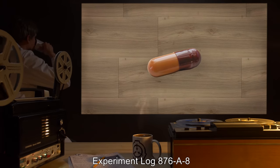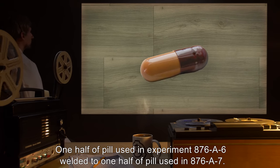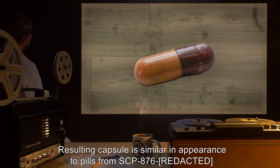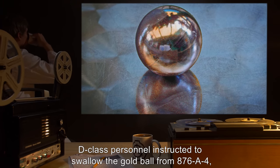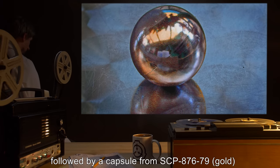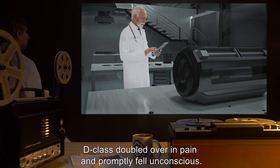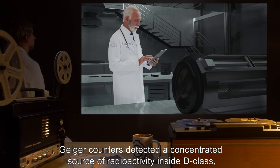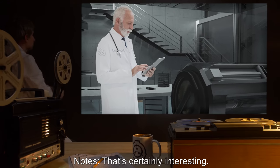Experiment Log 876-A8. Procedure: One half of the pill used in experiment 876-A6 welded to one half of the pill used in 876-A7. The resulting capsule is similar in appearance to pills from SCP-876. D-class personnel instructed to swallow the gold ball from 876-A4, followed by a capsule from SCP-876-79 (Gold), and then the new combined pill. Results: D-class doubled over in pain and promptly fell unconscious. Geiger counters detected a concentrated source of radioactivity inside D-class, suggesting [data expunged]. Notes: That's certainly interesting — the mechanisms must be slightly different. — Doctor.